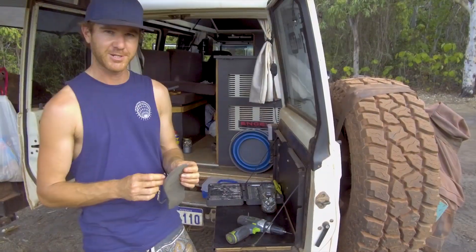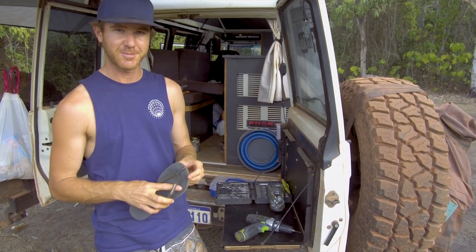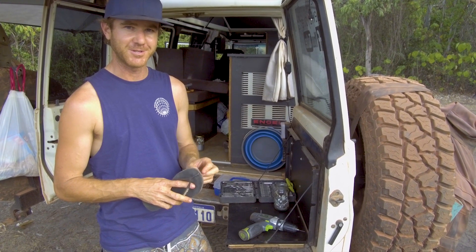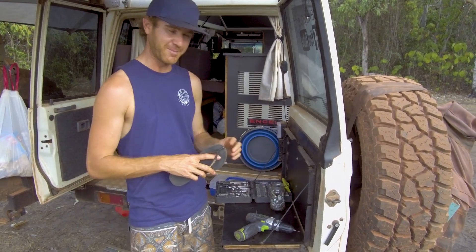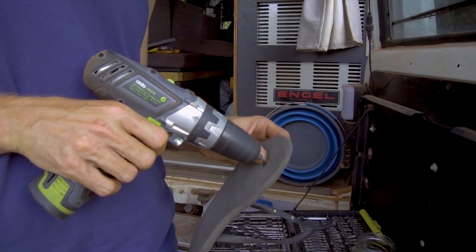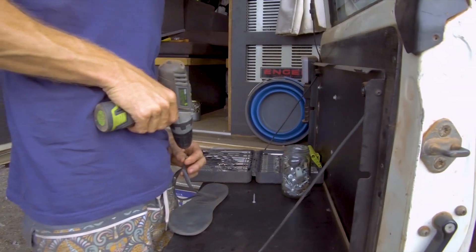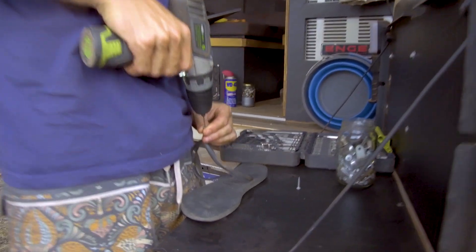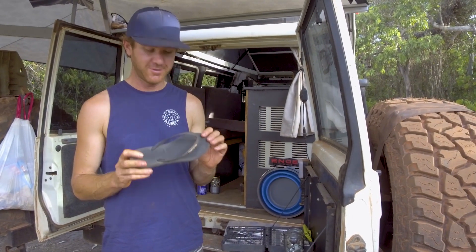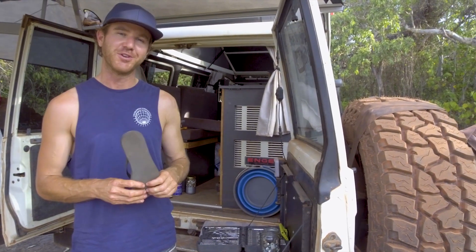Jolly's had a major catastrophe — she's blown one of her pluggers which, as you can imagine out here, can cause all sorts of problems. I'm about to do some surgery and see if we can't patch her up until we get back to Katherine. Crisis averted — we can all stop worrying now. Jolly's thong is kind of fixed.